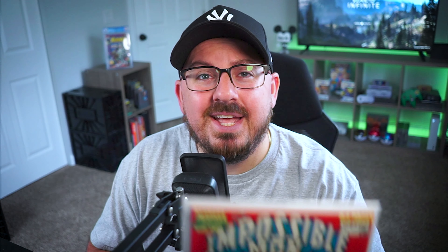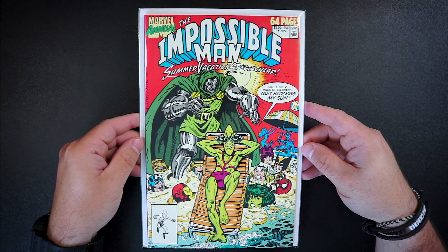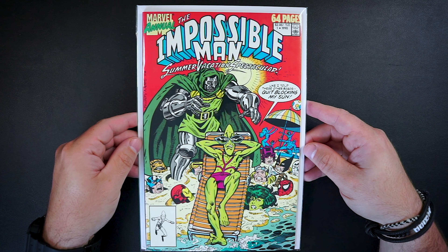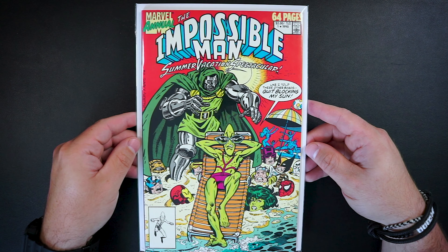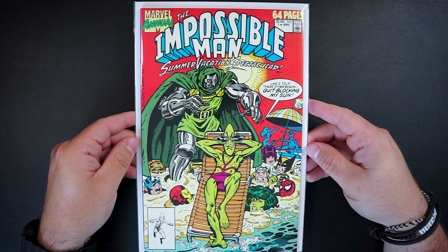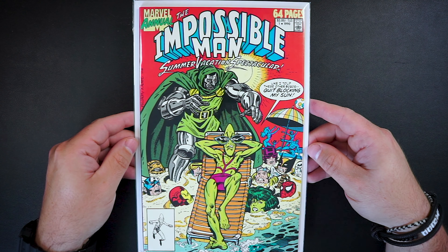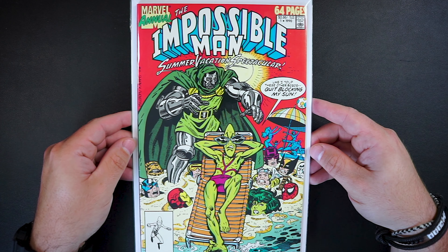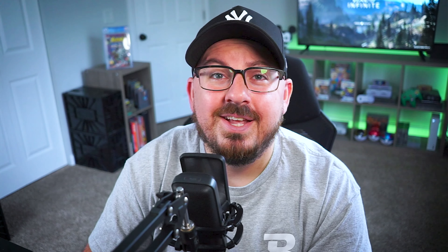And the last book for today is The Impossible Man Summer Vacation Spectacular. Straight up cover buy here and it's such an awesome cover for the summer. This one is in really nice condition and I got it for just $3. Of course I had to grab it because we have Doom on there, but I also really like it because all the other heroes are buried up to their necks in sand.